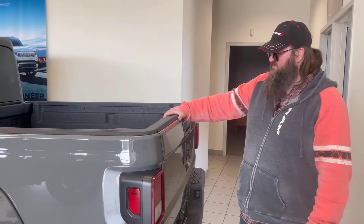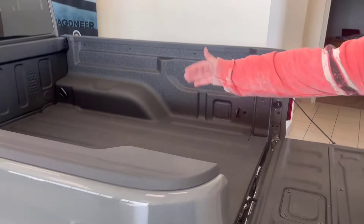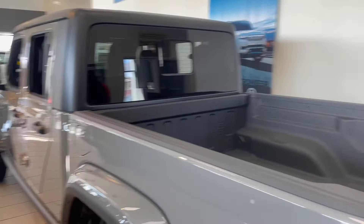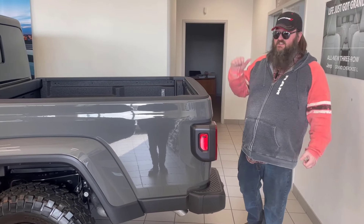Got the four-wheel drive. It is the Willys Edition, so it's super nice. With the tailgate down, you got all that room — you can even put a quad in the back of this thing if you had to. Beautiful vehicle. Obviously this is the outside, let's go inside.